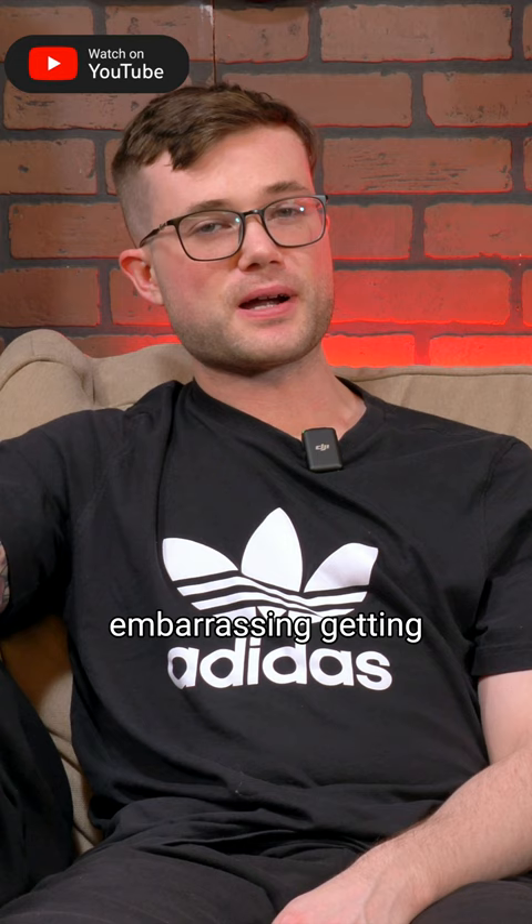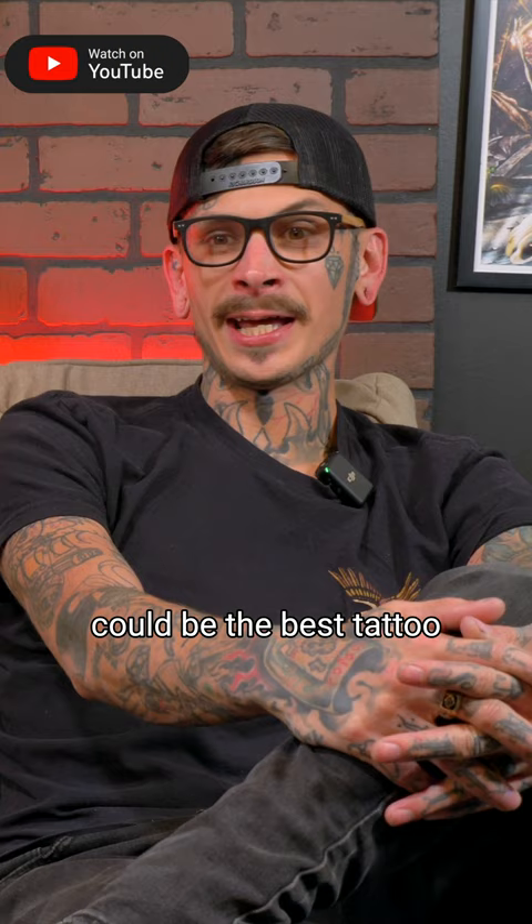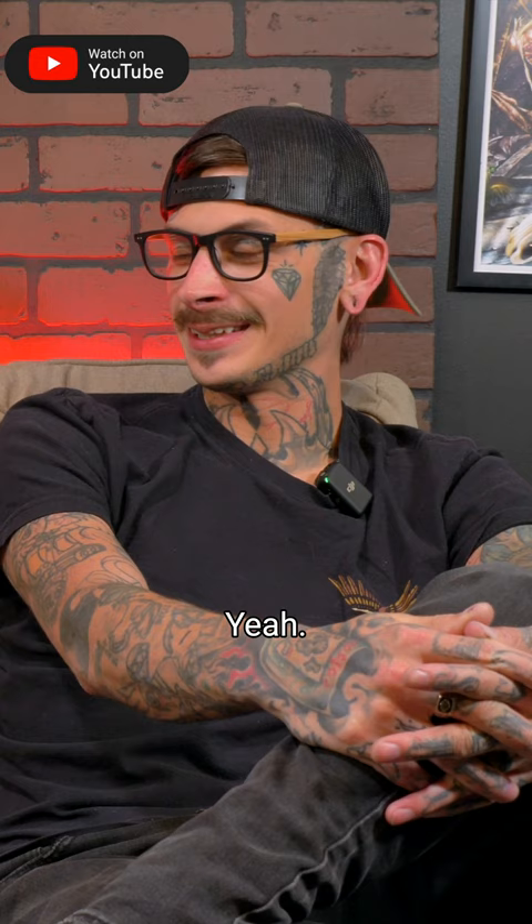There's nothing more embarrassing than getting halfway through a tattoo and having to say sorry. You can be the best tattoo artist on the face of the earth, but the client is going to question whether you know what you're doing if your tattoo machine goes out. So quality of the tattoo machine is important, especially when tattooing on clients.